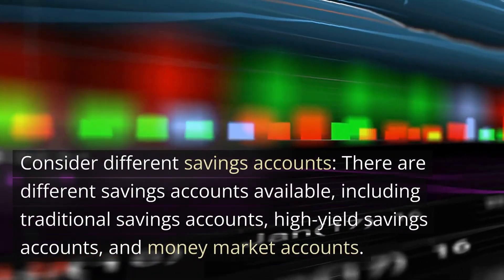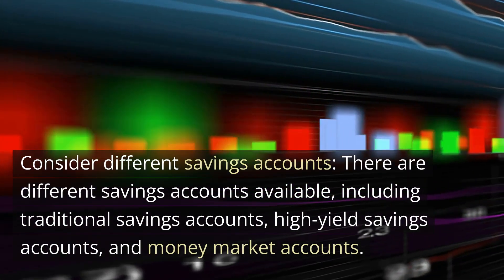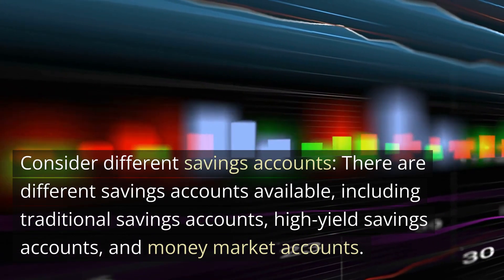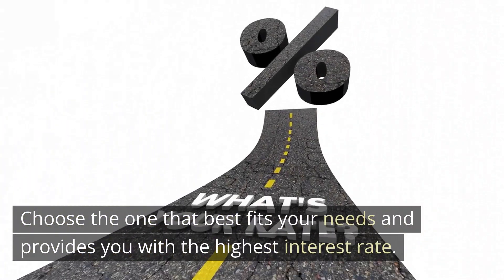Consider different savings accounts. There are different savings accounts available, including traditional savings accounts, high-yield savings accounts, and money market accounts. Choose the one that best fits your needs and provides you with the highest interest rate.